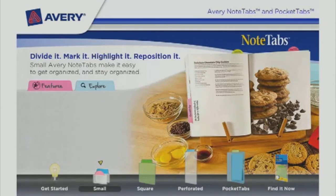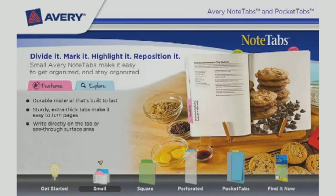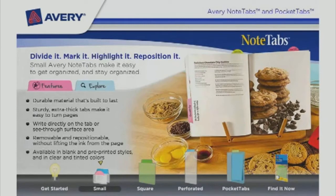Small Avery Note Tabs make it easy to get organized and stay organized. Made from durable material that's built to last, the sturdy extra thick tabs make it easy to turn pages. Write directly on the tab or see-through surface area. They are removable and repositionable without lifting the ink from the page.